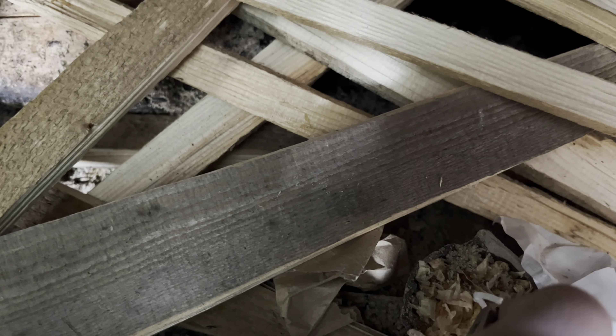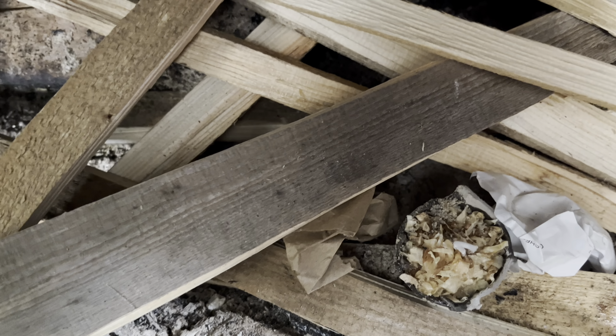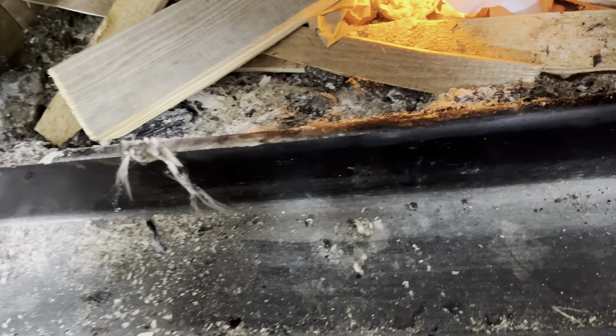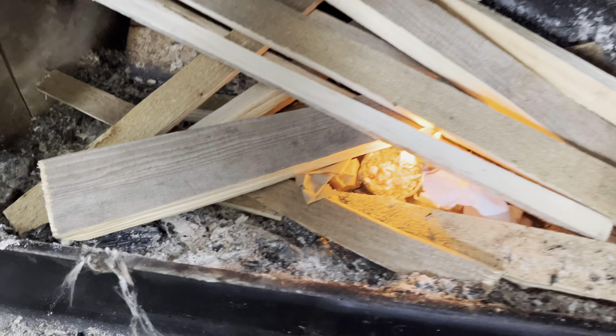We decided to try it the old-fashioned way today. We're going to have to get some of that cotton and fine, fine stuff — they call it tinder — to try. We're even having a hard time with the lighter. Everything's so cold in here. There we go. Okay, we're going to set that in here. We've got that going. You've got to close the door a little bit.